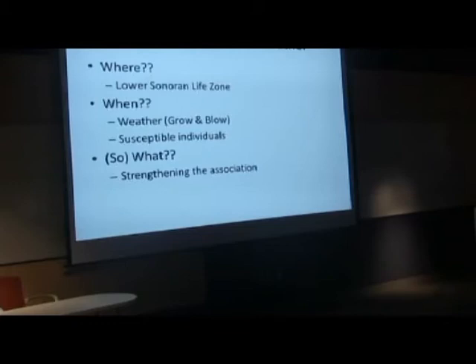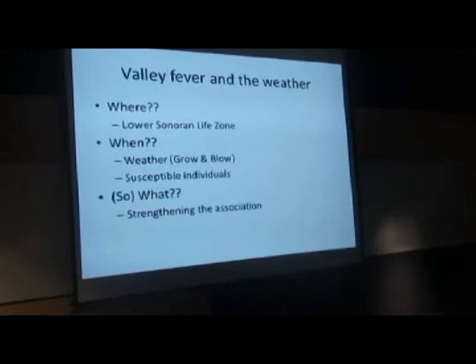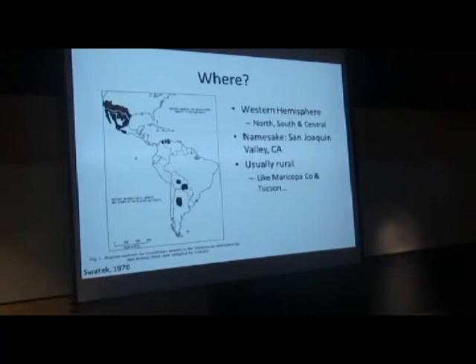So briefly, here's where I'm going to go: we'll talk about the grow-and-glow hypothesis that you might have heard. As an epidemiologist, we always talk about who are the susceptible individuals and how that affects where and when we're seeing cases. And to keep my talk focused, I did a 'so what' section — what are we going to do with this information? We have a lot of information and I'm unfortunately not going to give you as many answers as you want, but I'll give you some good points of thought.